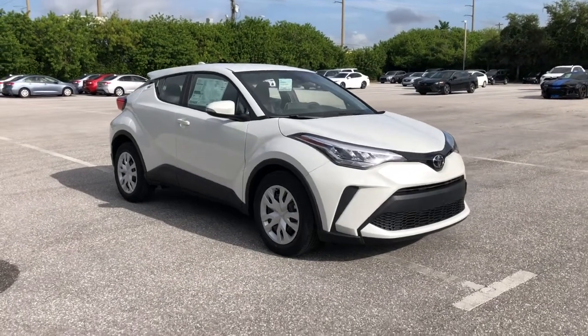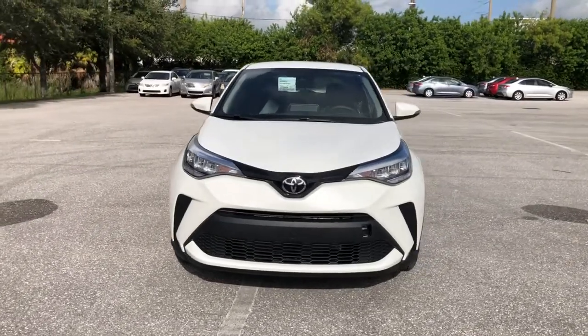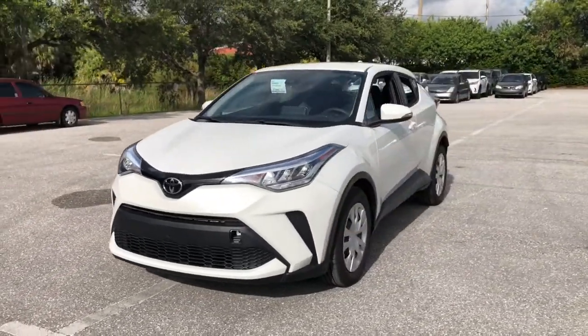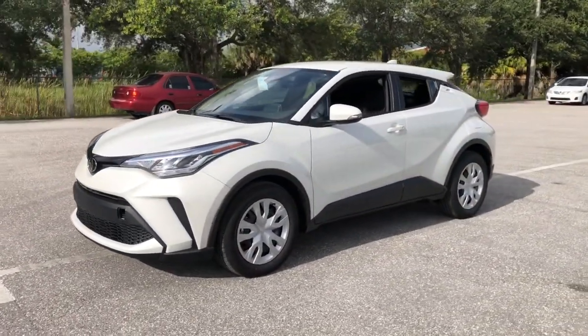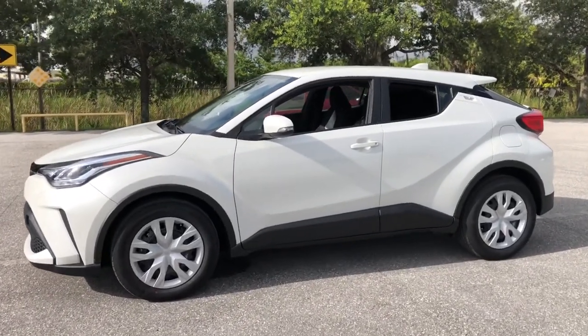You just found the 2021 Toyota C-HR. Take a closer look at this sporty C-HR, the small, bold crossover that brings convenience, practicality, and distinctive style along on every drive.